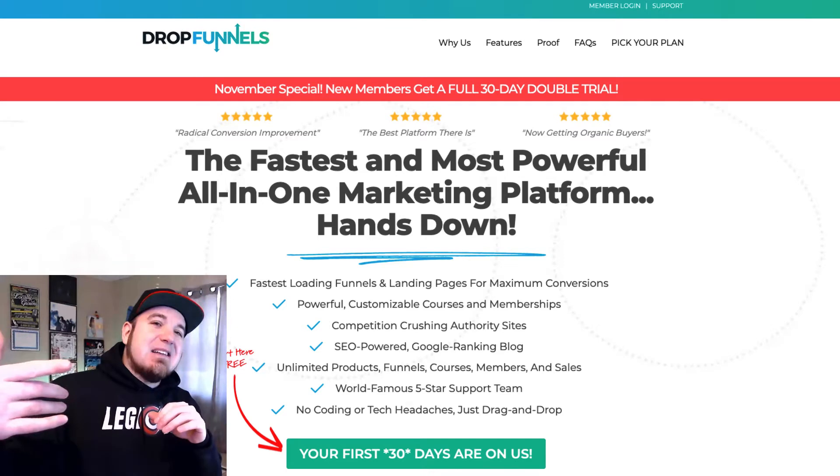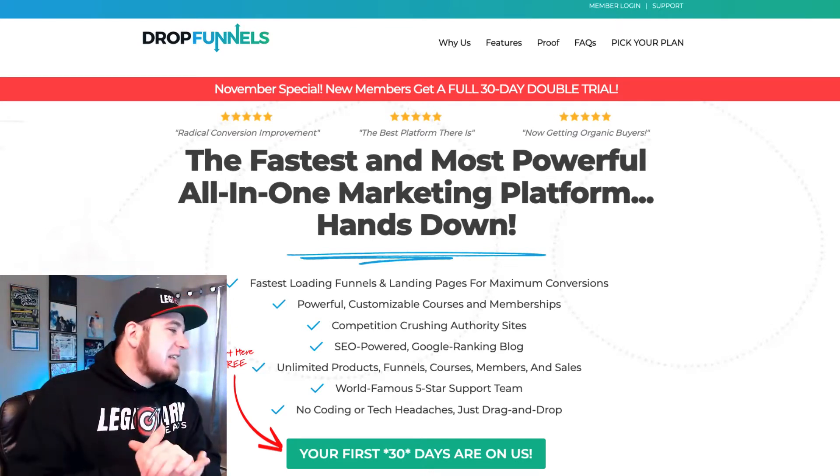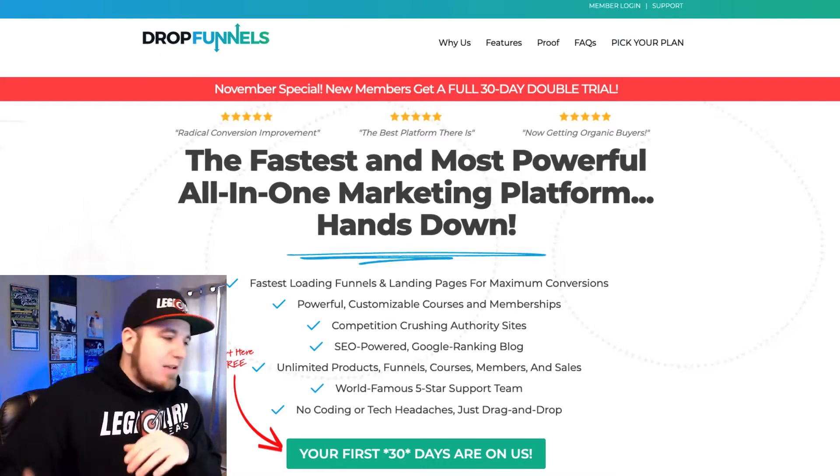So go ahead and take the plunge. Do a 30-day trial of DropFunnels. They have a lot of stuff in the pipeline as well — they're rolling out new features and constantly improving the product. So I highly recommend you jump in.